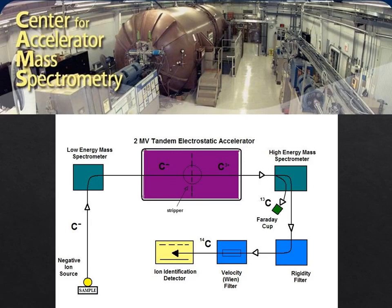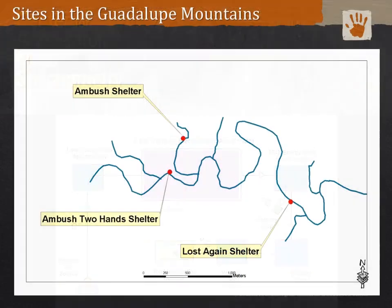That extracted carbon dioxide is radiocarbon dated using AMS. I've collaborated with Lawrence Livermore National Laboratory's Center for Accelerator Mass Spectrometry — CAMS — for about 20 years. The three sites in the Guadalupe Mountains that I'm going to talk about today are all within about 1,000 meters of each other along the same drainage system.